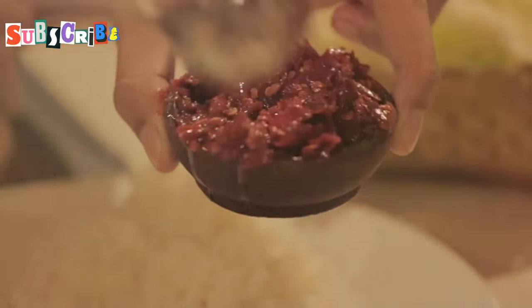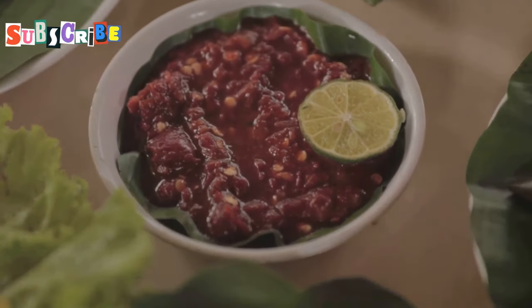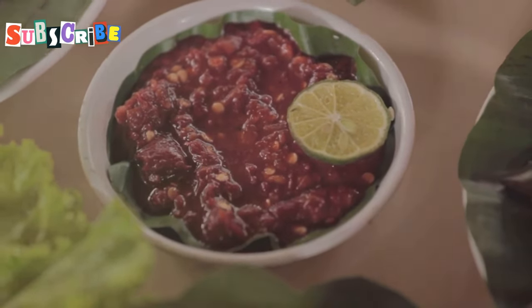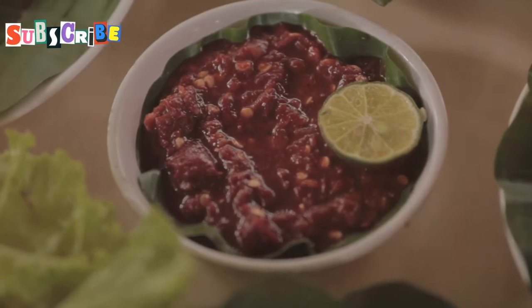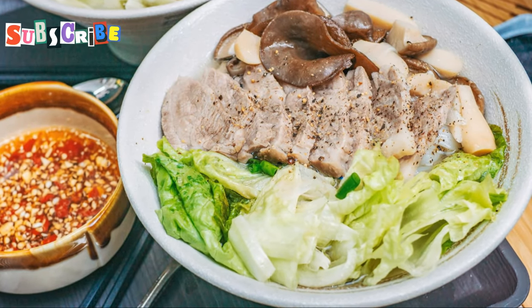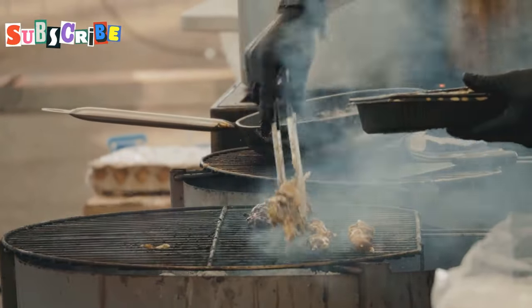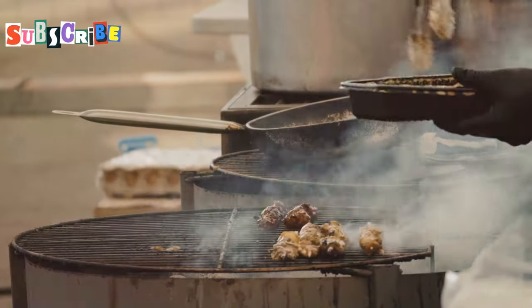Namprik Ong and Namprik Noom, the dynamic duo of Northern Thai chili dips, are here to set your taste buds on fire. These dips are not just condiments — they are an experience, a journey into the heart of Thai cuisine that will leave you craving for more. Imagine a burst of flavors that dance on your palate, a symphony of heat...